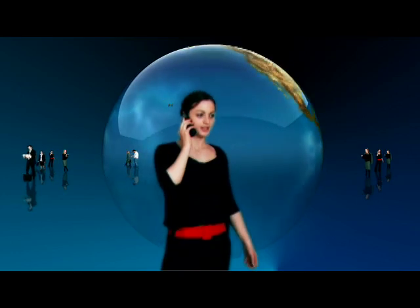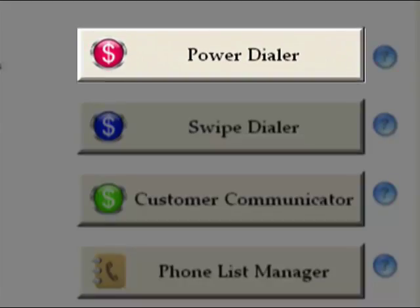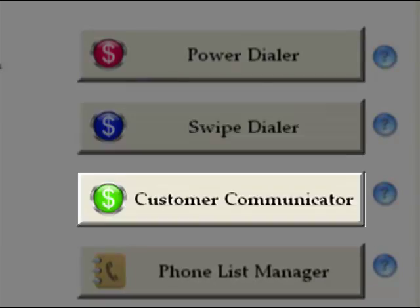Plus, it helps you find new customers, and it even organizes your business. The Power Seller includes a suite of four products to help you make more money, save time, and get organized.